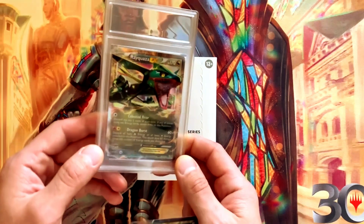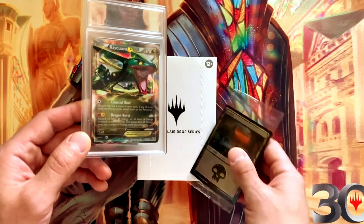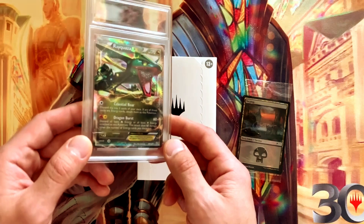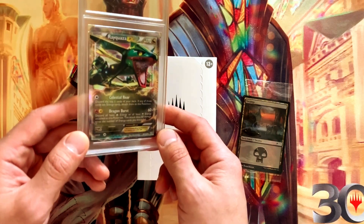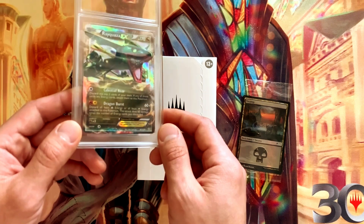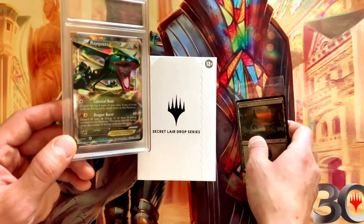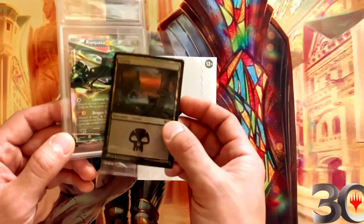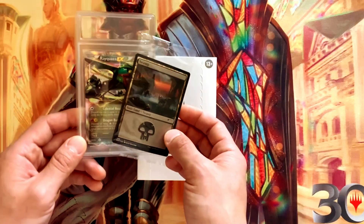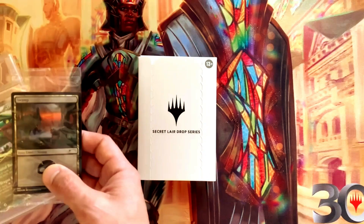The card that'll come in a custom-made slab is the Rayquaza EX from Dragons Exalted. This set came out a number of years ago and Rayquaza is my son's favorite Pokémon. It's a very good condition holo foil card. We also have the Secret Lair bonus card, which is the Swamp.